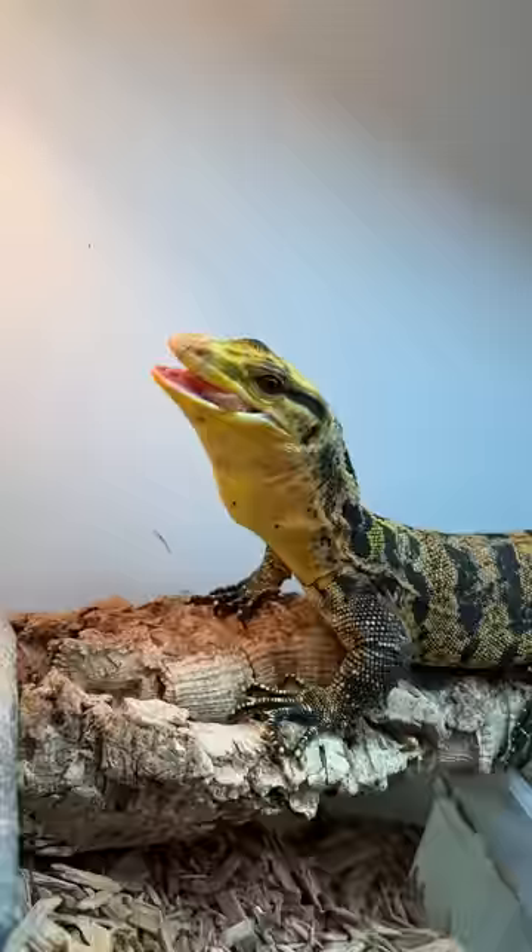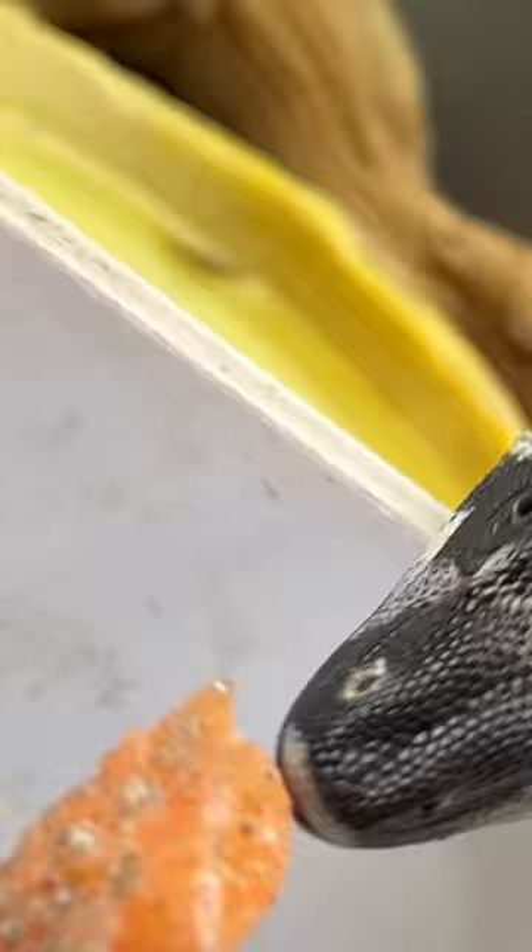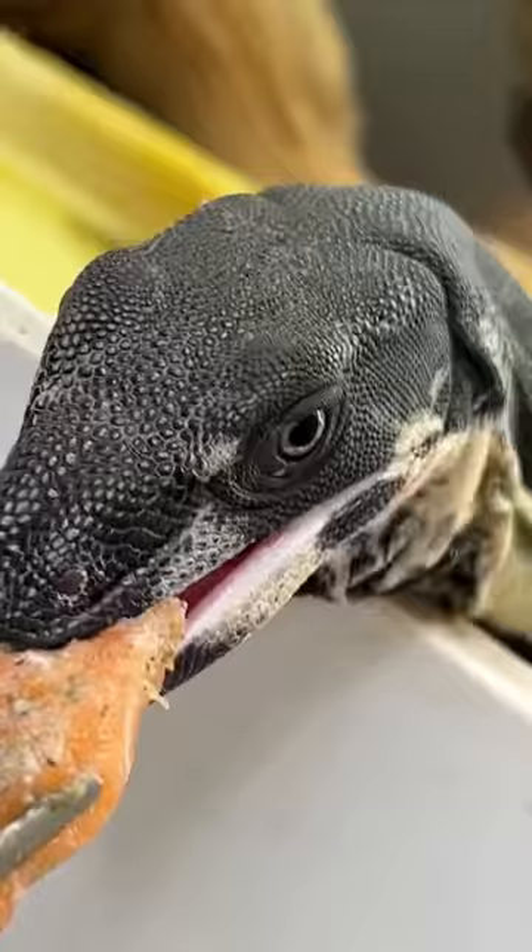Almost every monitor species is completely carnivorous, meaning they only eat meat — and trust me, they eat a lot of it. But they're an absolute blast to feed. They are super interactive, and I get to feed them pretty much every other day, so it's pretty cool.